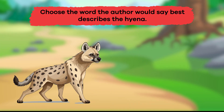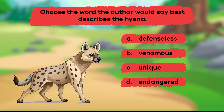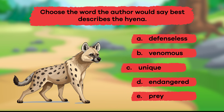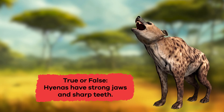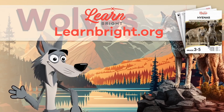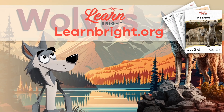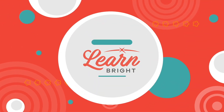Two: choose the word the author would say best describes the hyena. A: Defenseless. B: Venomous. C: Unique. D: Endangered. E: Prey. If you chose C, Unique, that's correct! Three: true or false — hyenas have strong jaws and sharp teeth. True! Remember, you can find this lesson and other great lesson plans on our website, learnbright.org. See you next time! Hope you had fun learning with us!